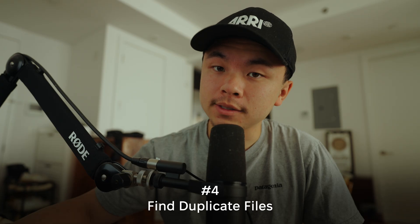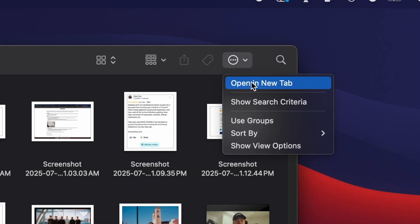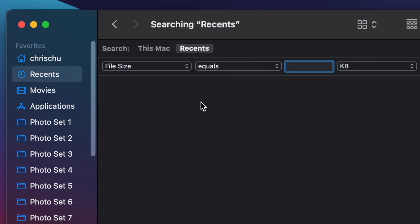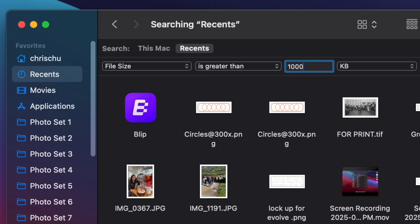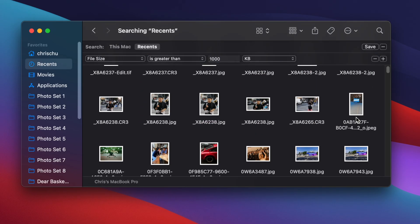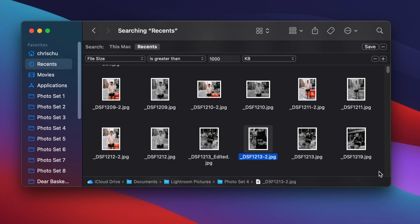Step number four: find duplicate files. Open Finder, and next to the search bar select the three dots, then click Show Search Criteria. At the top, change Kind to Other, then select File Size. Set it to Is Greater Than and type 1000 megabytes — the same as one gigabyte. Here you can find duplicates of old videos, files, and pictures you haven't seen in a while, and delete them to save yourself a lot of space.